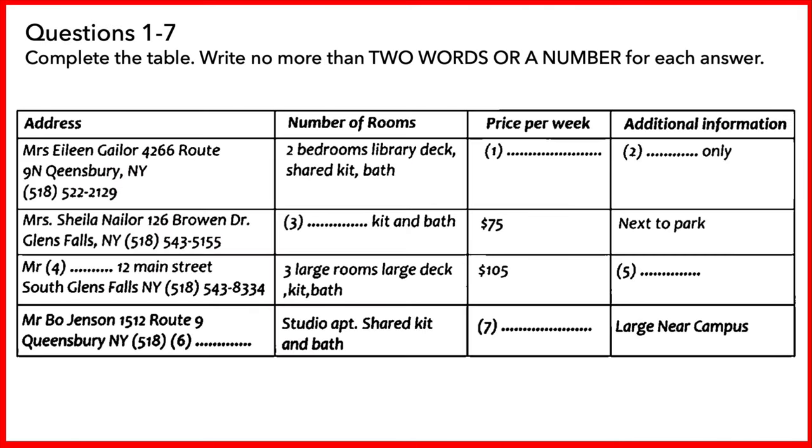Part one. Listen to the conversation between your friend and the rental agent and complete the list. First, you have some time to look at questions one to seven.